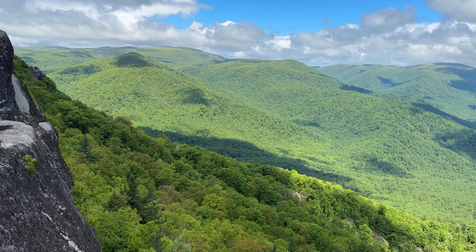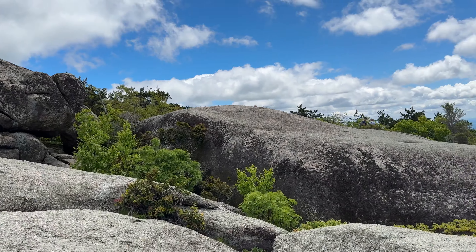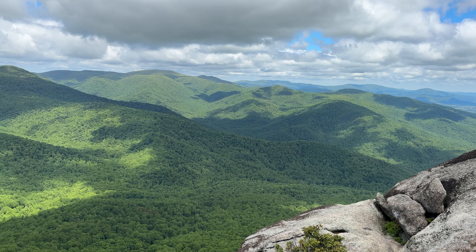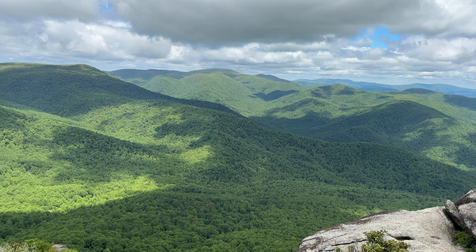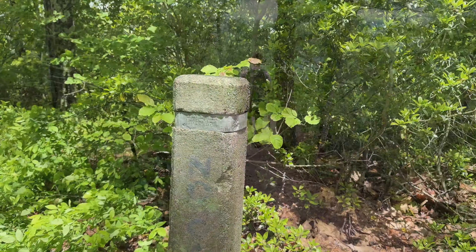Around mile 3.2 you'll come to a false summit — it's a big rock dome area with 360-degree views all around you of the surrounding mountains. In my opinion this view is better than the actual summit of Old Rag, but not everyone agrees. You'll continue after mile 3.2 along that trail with a couple more scrambles until you come to a trail intersection where you can make a right turn to go to the summit of Old Rag. Once you make it to the summit, this is a great spot to sit down, take in the views, have a snack, and take a water break. It's always pretty windy up at the top so you might want to pack a windbreaker.